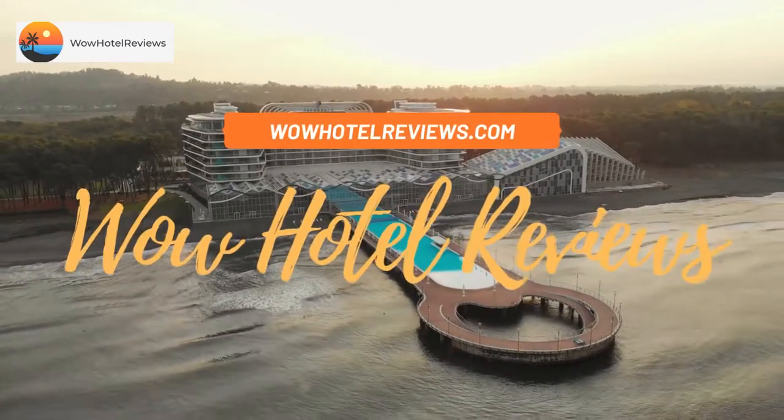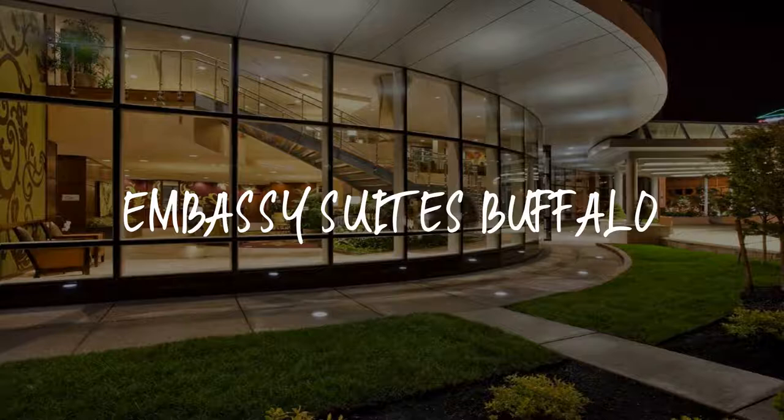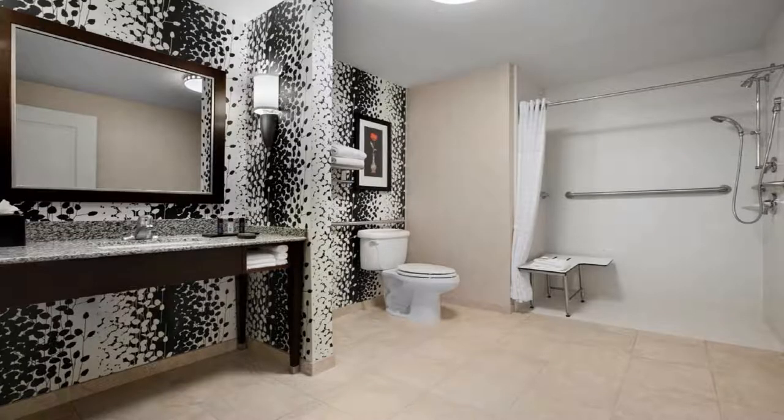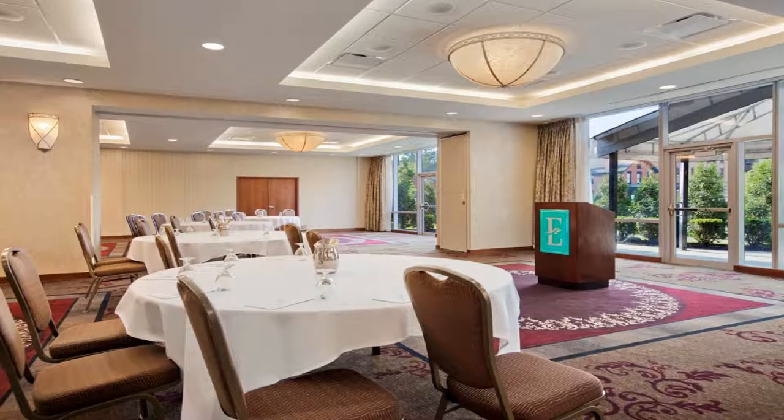Hello guys, welcome to Wow Hotel Reviews. Today I am reviewing Embassy Suites Buffalo, a three-star hotel. Please use our booking.com link in the description to book the hotel and get special pricing.